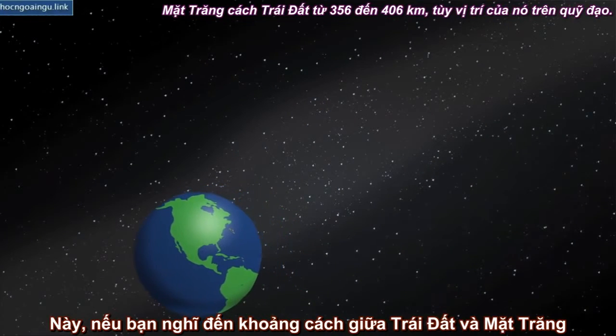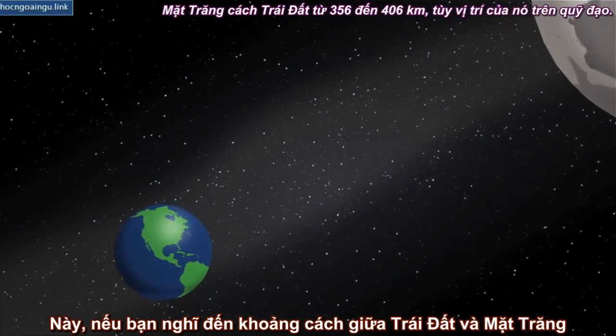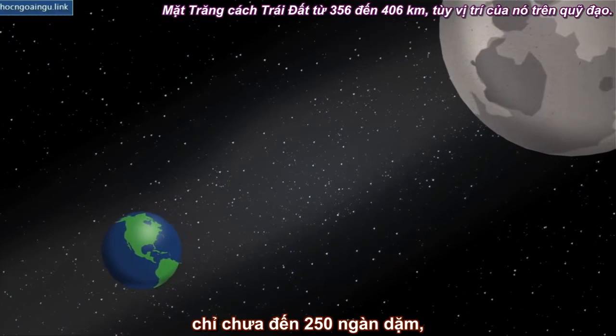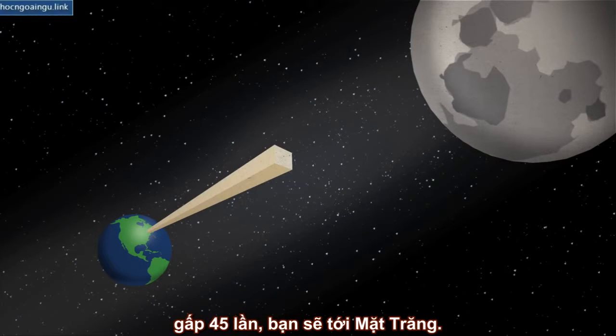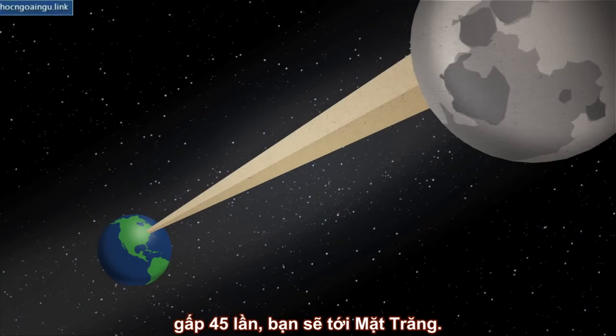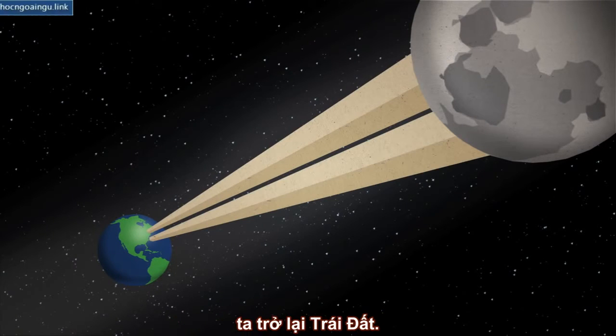Now, if you think that the distance between the Earth and the Moon is less than 250,000 miles, then starting with a piece of Bible paper and folding it 45 times, we get to the Moon. And if we double it one more time, we get back to Earth.